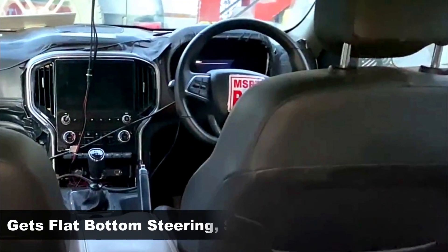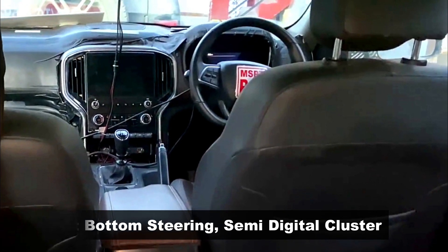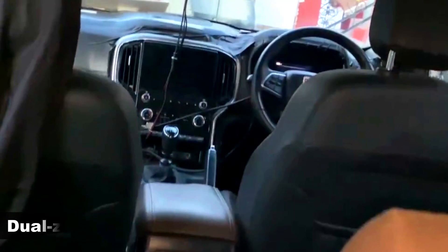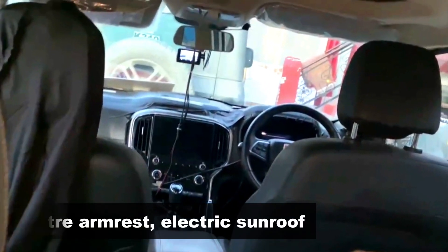The cabin is seen with a flat-bottom steering wheel, and above, the instrument cluster is not visibly clear, but at least a semi-digital unit is expected to be offered. Dual-zone climate control, a center armrest, and a single-pin electric sunroof are visibly clear in this video.